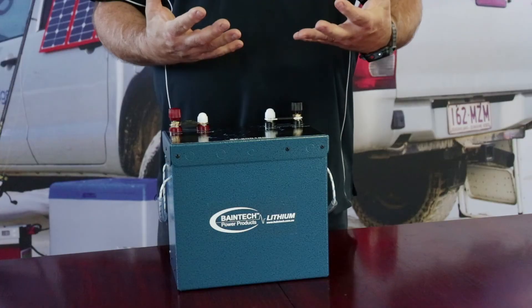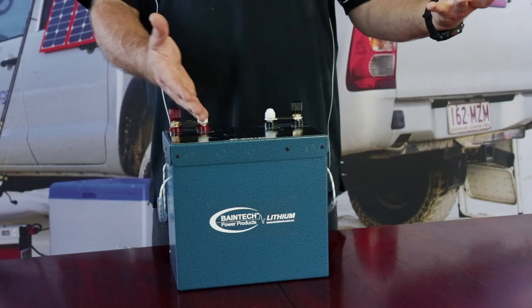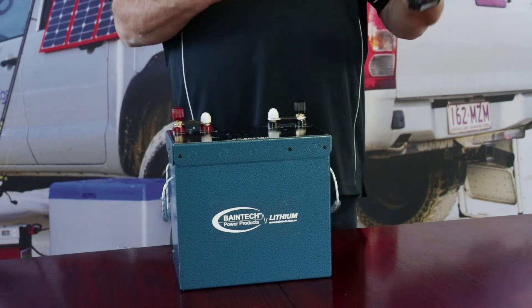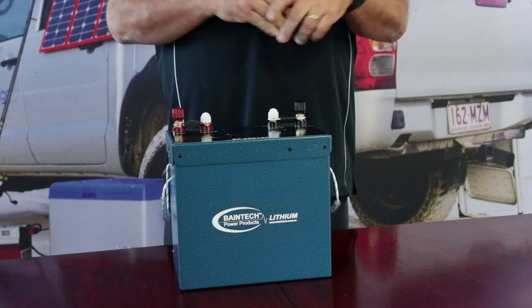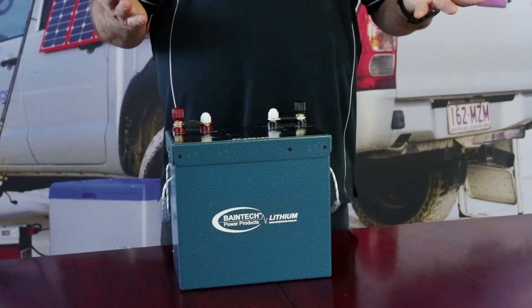When you look at the cost involved, you should be looking at doubling the price of your AGM compared to one lithium battery of the same capacity, because that gives you roughly the same usable capacity. And as I've mentioned earlier, weight then becomes an issue as well.